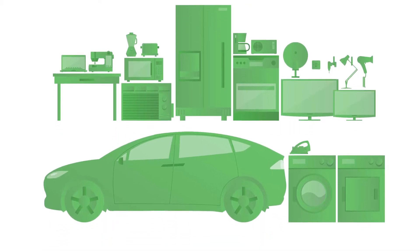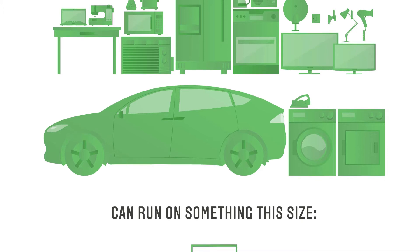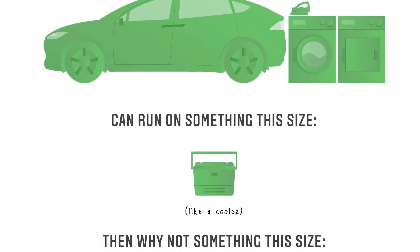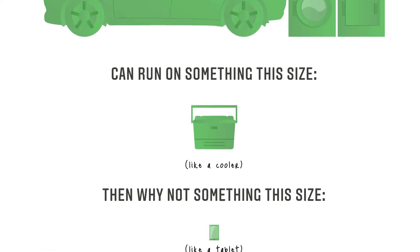A typical solar inverter for a home today is roughly the size of a picnic cooler. The idea was: if it takes a device that's the size of a picnic cooler to do this function, can we do the same function with a device that's much smaller? What's really limiting us from making that device smaller?